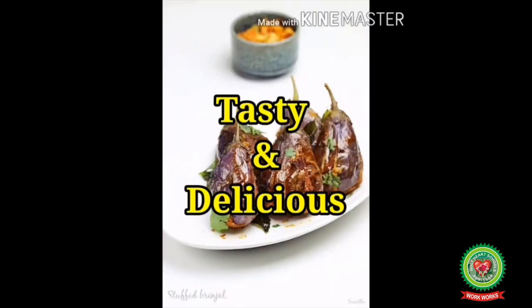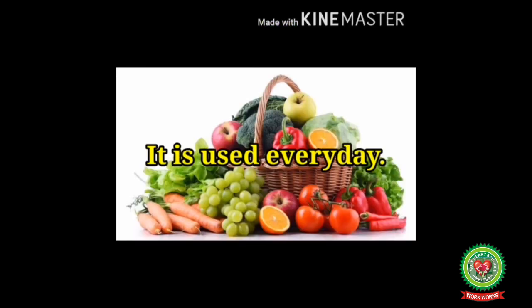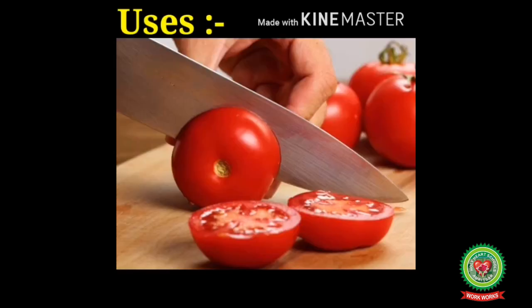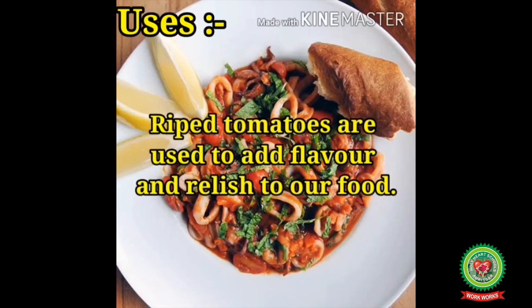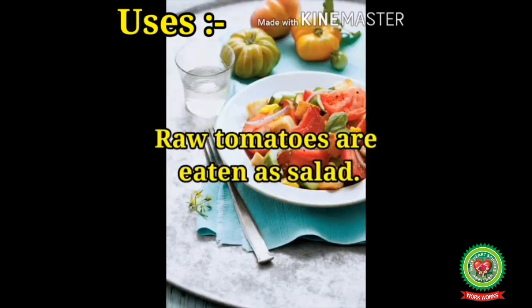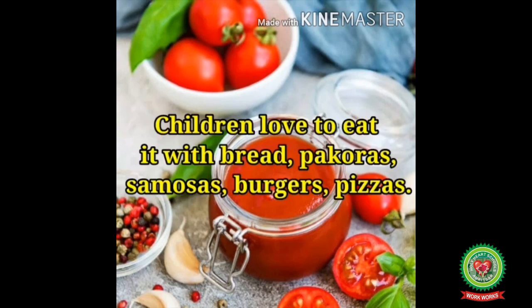We can prepare different dishes from brinjal — it is a tasty and delicious food to eat. Number eight: Tomato. It comes in different shapes and sizes and can be red or green in color. It is used every day and is a major part of our diet. Ripe tomatoes are used to add flavor and relish to food, while raw tomatoes are eaten as salad.